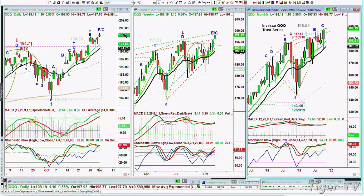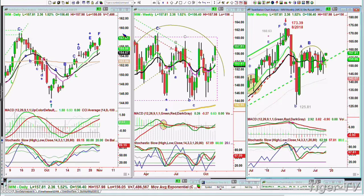IWM is actually having a stronger session — it's up 1.52%, up $2.36 at 157.80. This is much better action. Yesterday it wasn't doing well, but today is doing very nicely. I'd like to see the Russell 2000 start to catch up.